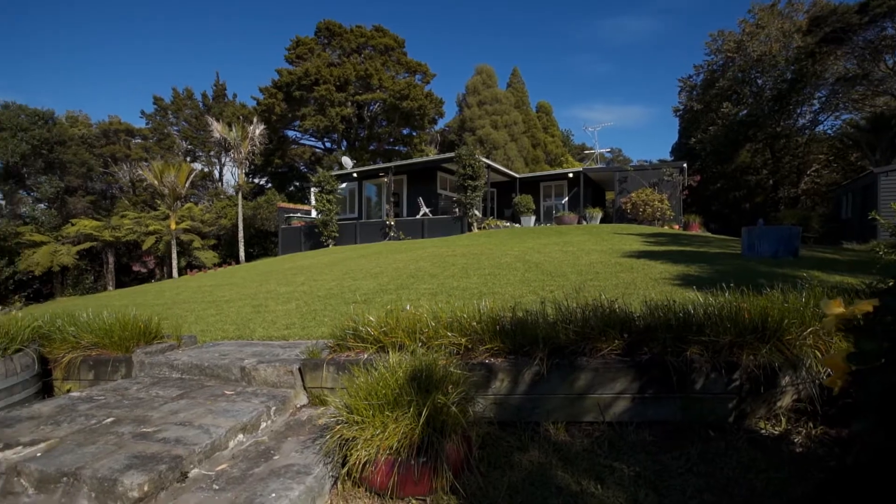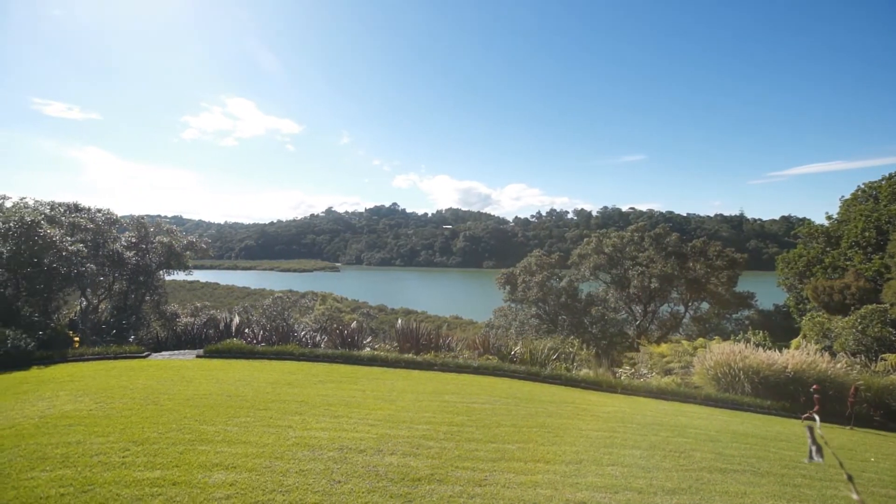Manicured lawns at the moment — imagine this with pets and children or grandchildren tumbling around. Come here, retire here, or perhaps if you work from home, it couldn't be better. So close to the CBD.